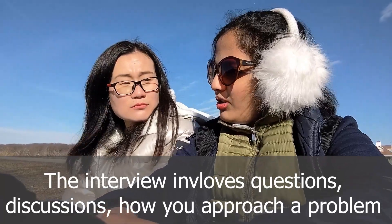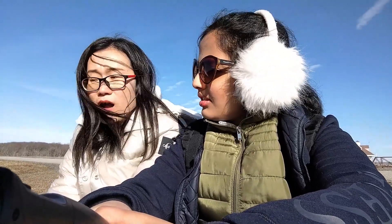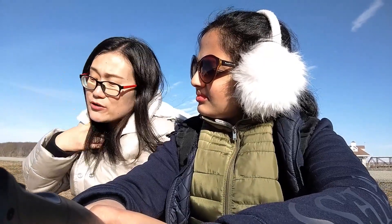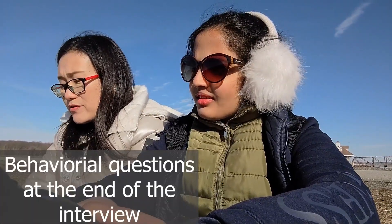Basically, you explain how you approach your problem. Are all the questions based on your research — like behavioral questions? The behavioral questions usually come at the end of the interview. There will be two or three behavioral questions.